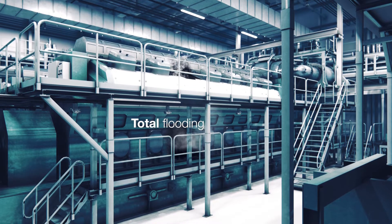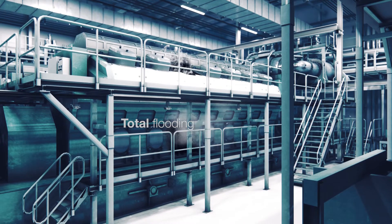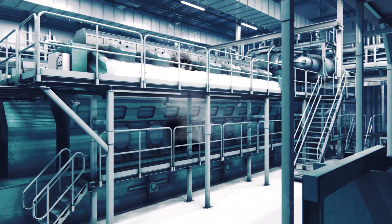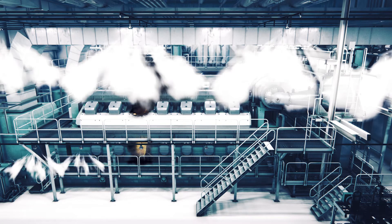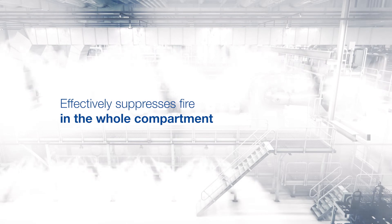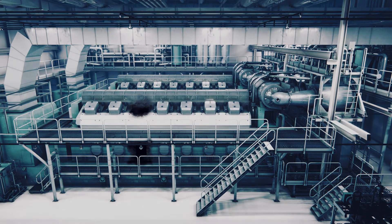The Total Flooding Application is designed to protect whole machinery compartments by discharging large amounts of water mist through all the spray heads at the same time. When a fire is detected, the water mist discharge in the relevant compartment is activated by simply pressing the button on the control panel. Once activated, a signal is sent to start the pump unit, and the system will then discharge water mist to effectively suppress fire in the compartment.